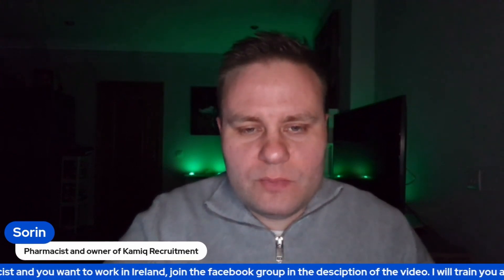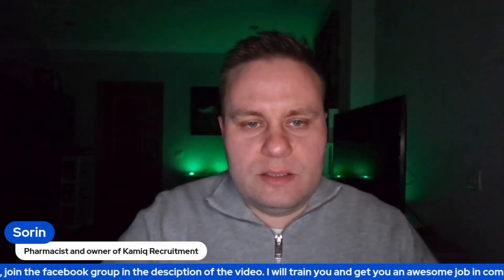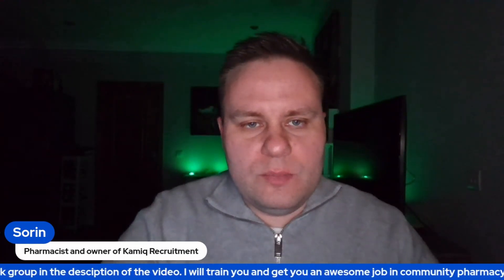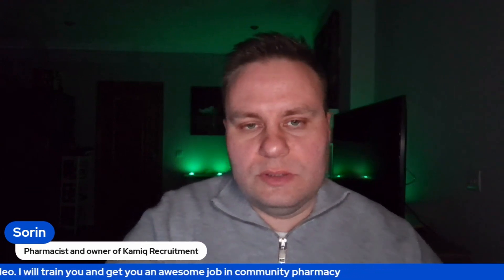Welcome back to the channel. In this short video, I want to bring to your attention a prescription that I dealt with while I was locuming that had slow potassium on it. Slow K is the name of the product.